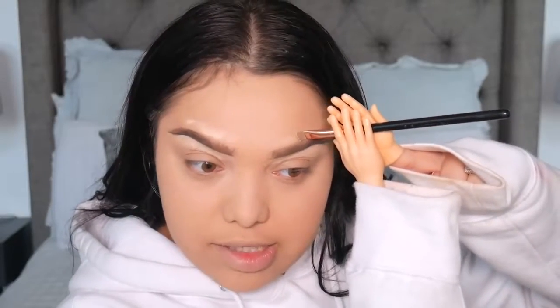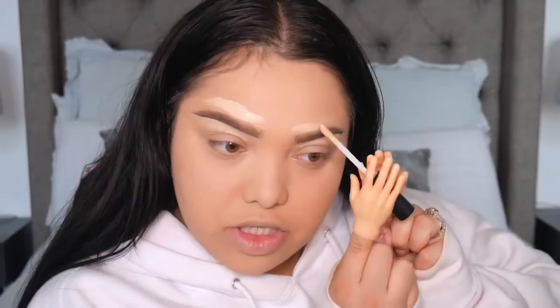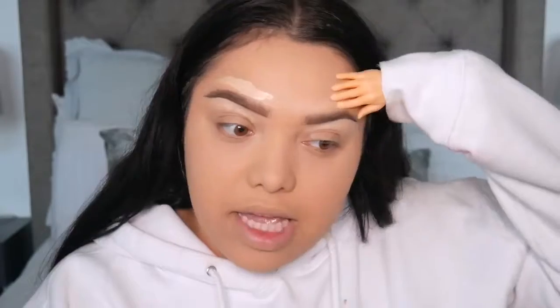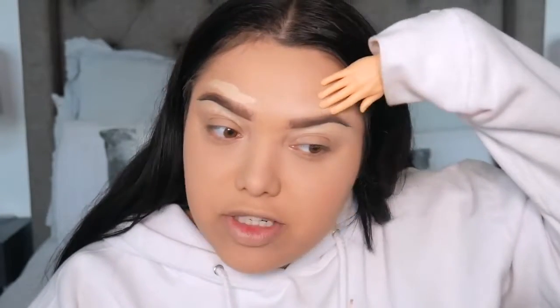Oh my goodness, I'm struggling so hard to even hold this. She's falling. I can just place this on top — why didn't I think of that earlier? I literally spent almost an hour doing my brows — the dedication is so real. I don't think the brows are gonna get any better than that. I honestly spent almost 40 minutes on brows. It's so frustrating.